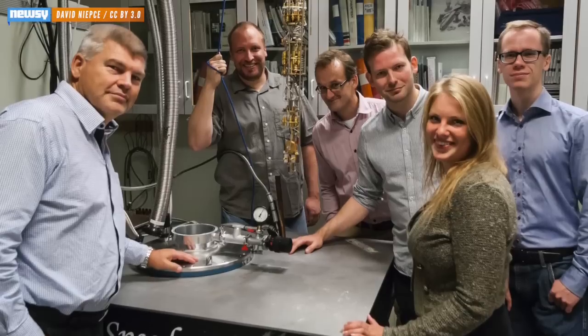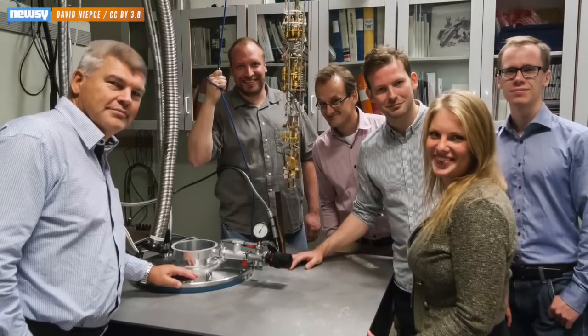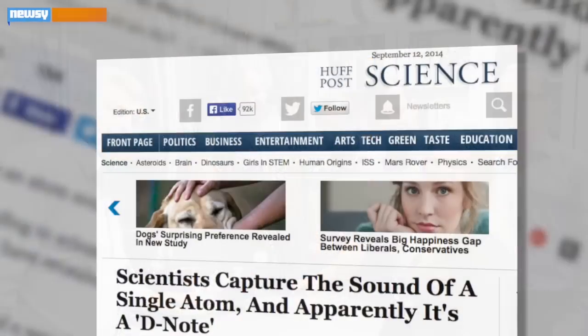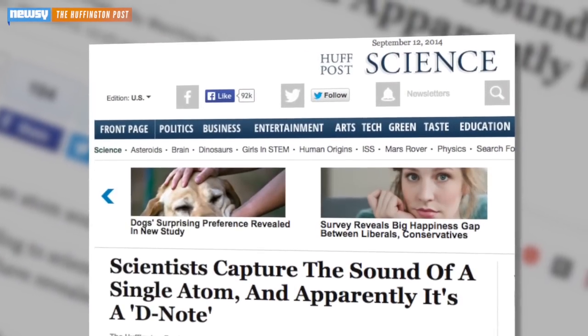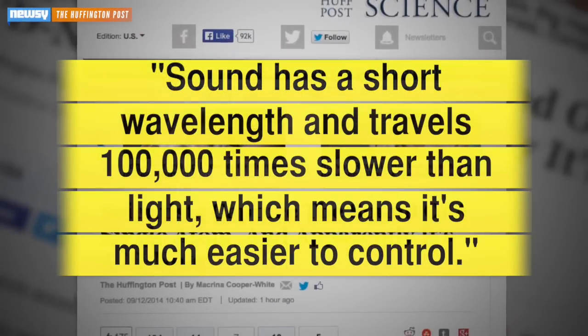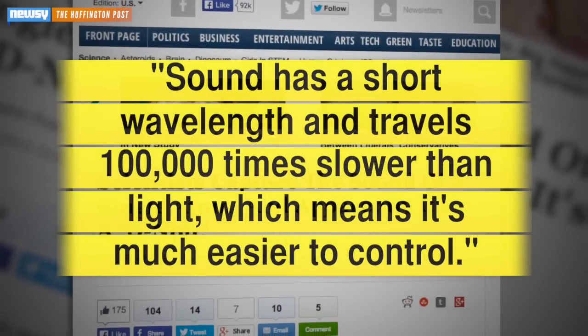The head of the research group said if this could be used to create electrical circuits that obey quantum laws, we could see extremely fast computers. And phonons might have a better shot at it than photons because, as the Huffington Post says, sound has a short wavelength and travels 100,000 times slower than light.